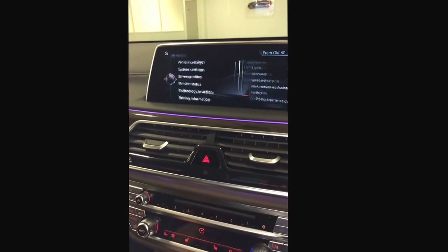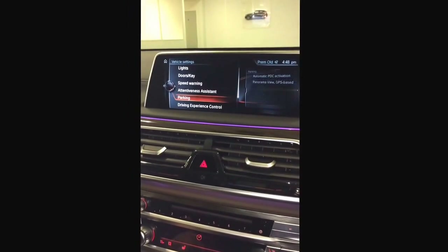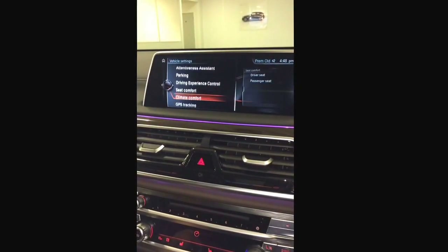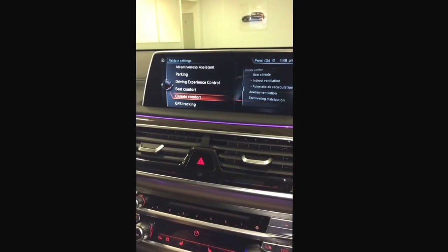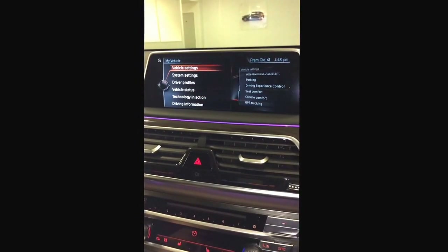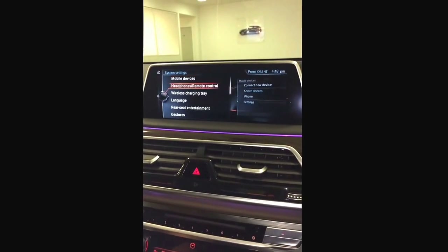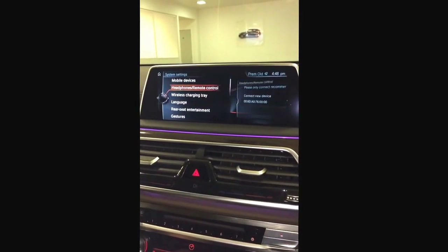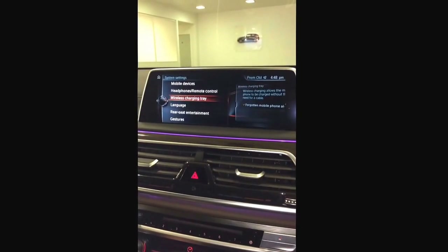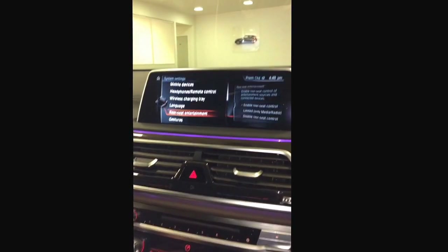If I go into my vehicle, I can access the vehicle settings like lights, doors, speed warning, attentiveness assistant, parking, driving experience control, seats comforts, climate control comforts, and GPS tracking — so you can always track your vehicle. Under system settings we have mobile devices, language, headphones, and wireless charging tray, so it allows your phone for wireless charging, which is great.